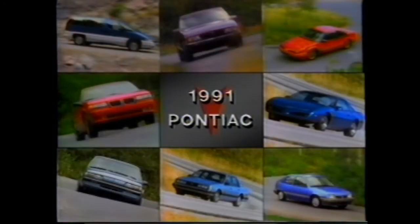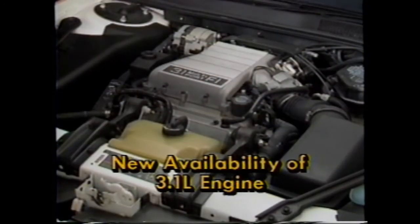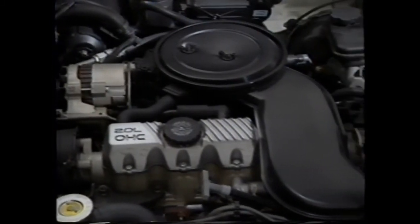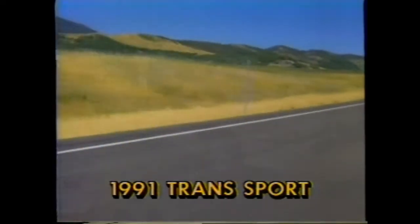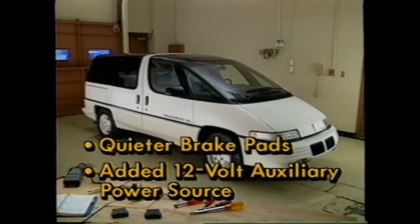The Sunbird for 1991 introduces a new entry-level coupe and sedan. The 3.1-liter V6 becomes standard on the GT coupe, and is also available on the LE coupe, sedan, convertible, and the SE coupe — but not available on the new entry models. For models with the 2-liter engine, a quarter wave tuner reduces engine induction noise. The Pontiac Transport was all-new for 1990 and is still making a name for itself. For 1991, two engineering refinements of interest to service personnel are quieter brake pads and an added 12-volt auxiliary power source for cellular phones, CB radios, and the like.